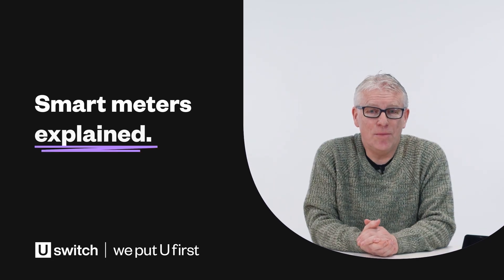Smart meters are pretty common these days, and when you sign up to a new energy deal you'll often be offered one. Having a smart meter means you can do away with having to submit your meter readings manually. They'll be automatically sent to your supplier, which means you'll get a more accurate bill for your energy usage.